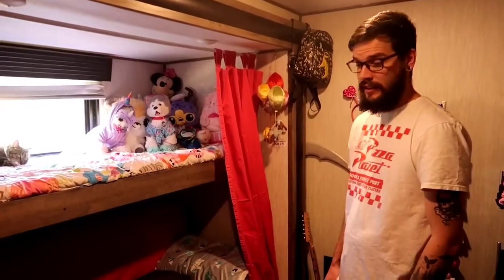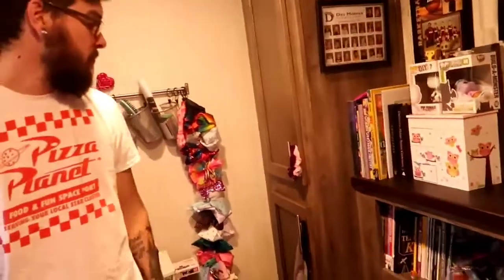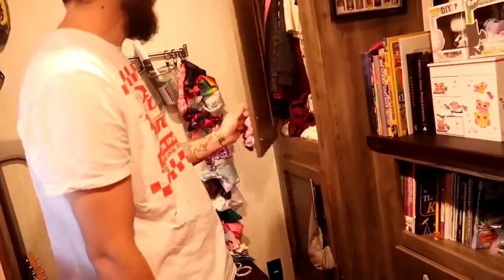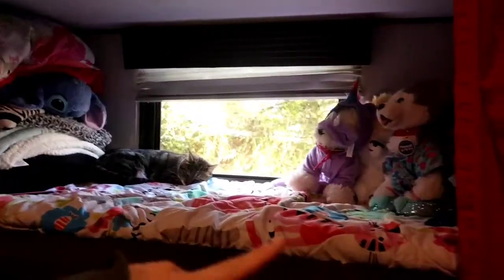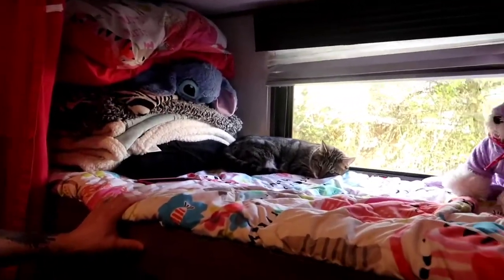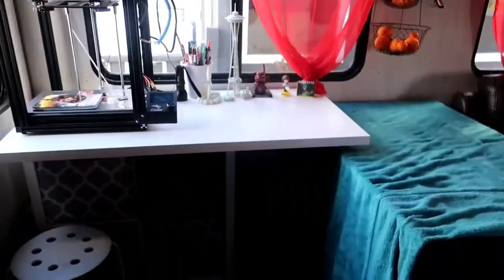The kids take turns sleeping in here. This is mainly the girls' living quarters — this is where they keep most of their stuff. We actually just switched it up; it used to be Levi's area but the girls didn't enjoy the loft. It's got closets with clothes, a dresser, a shoe organizer, and the bunk bed is used for blanket storage and stuffed animals. The bottom bunk pulls out into a full-size bed.